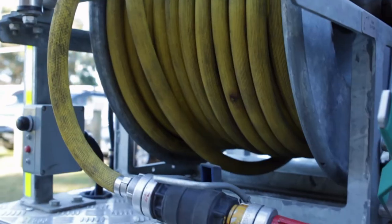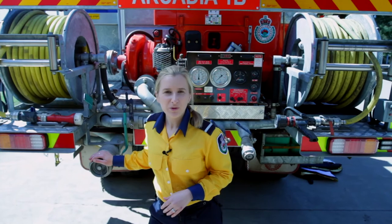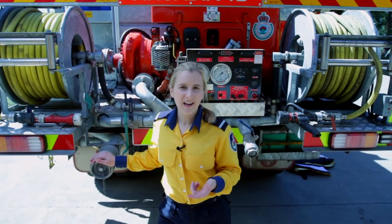Here on the back we have two live reels. We have three outlets — a 38, a 65, and one inlet — which we use for drafting out of dams, tanks and pools.